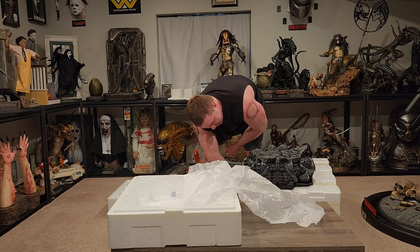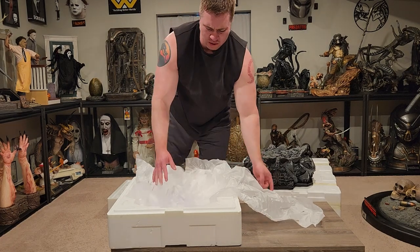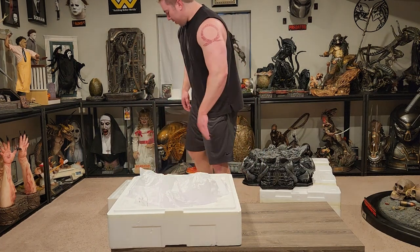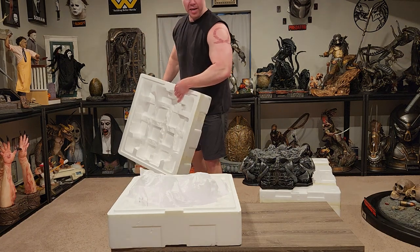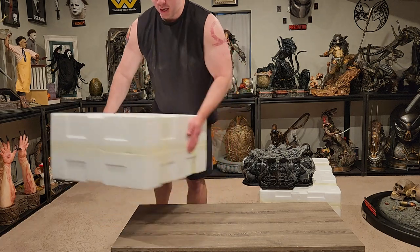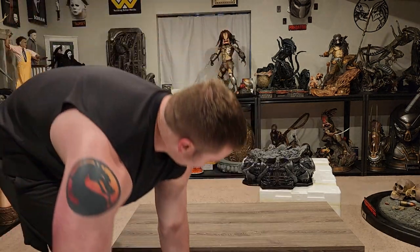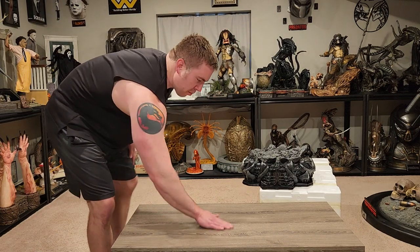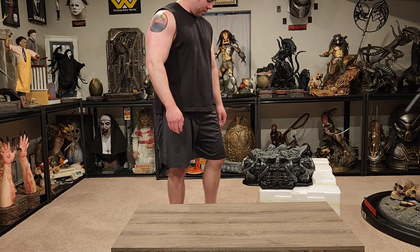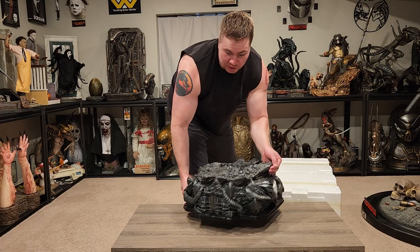I gotta say, I definitely miss my man cave any time I go on vacation — I really miss my cave. I immediately went to unbox these. I always find it wild when I meet someone and they have a statue in the box for like four months before they even unbox it — I'm like, are you kidding me? I never delay unless I'm on vacation.